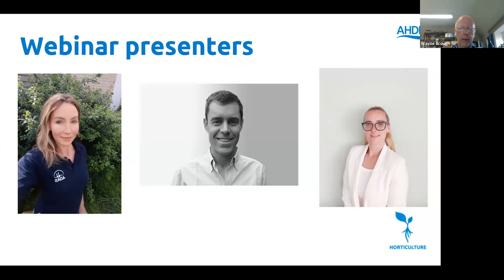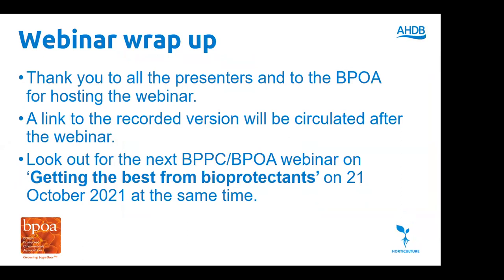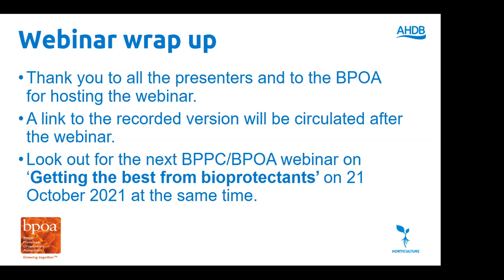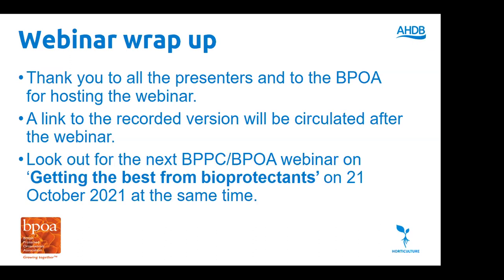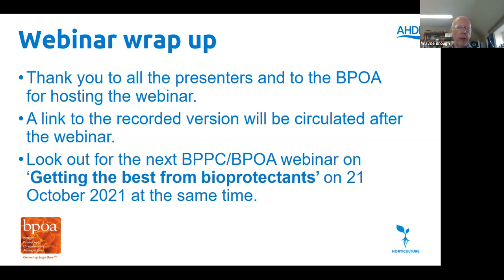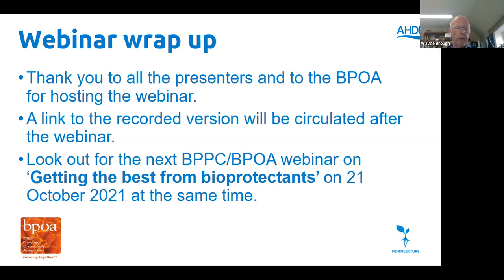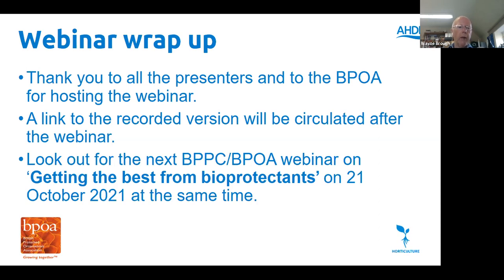We've now gone past the hour mark, so I'd like to quickly thank all the presenters today: Alicia, David and Mylena. Special thanks also to BPOA, Chris Need and Simon for hosting this webinar. The link to the recorded version will be circulated to all delegates in a few days. The next webinar will be on getting the best from biopesticides, hosted by the BPOA and presented by ADAS as part of the Bedding and Pot Plant Centre, on the 21st of October at the same time. Thank you to everyone who tuned in.